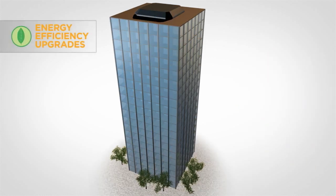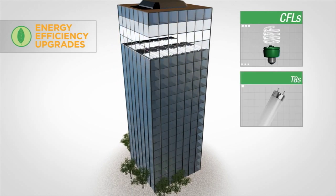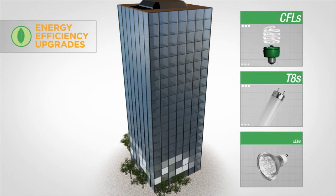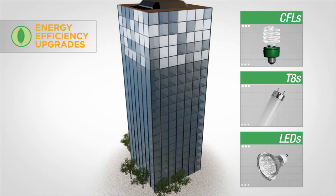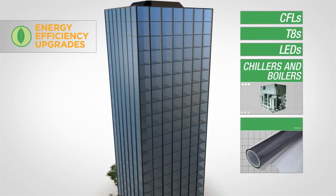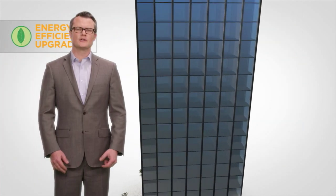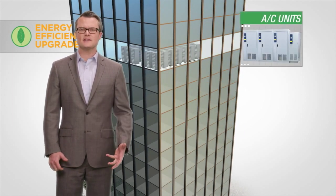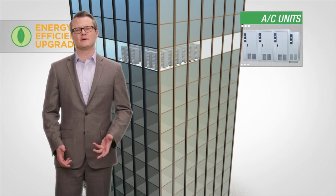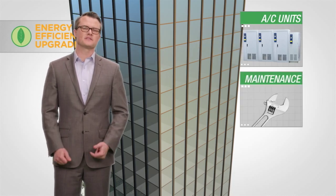Energy efficiency upgrades include a variety of products. Use compact fluorescents, T8s with electronic ballasts, or LEDs to improve lighting efficiency. Or replace chillers and boilers with more efficient models. Use window films to reduce solar heat gain — this helps your AC use less energy to maintain a comfortable temperature. You can also upgrade air conditioning units in key locations like data centers, and prioritize maintenance jobs that enhance efficiency.